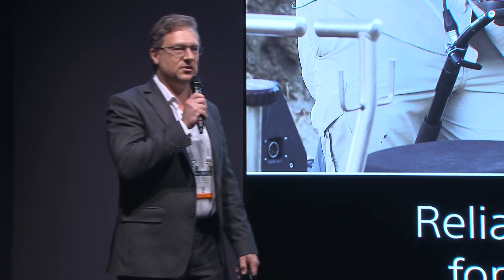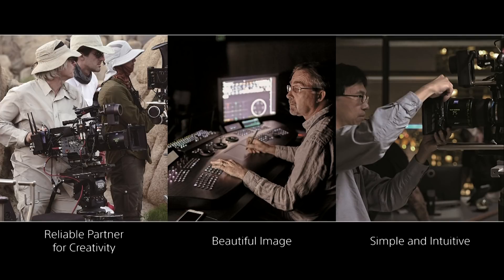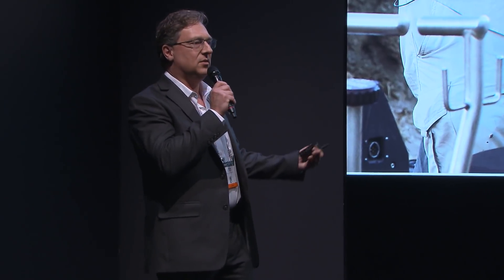So what is Venice? It's Sony's new adventure into full-frame motion picture camera technology. A couple of years ago, we started going back out into the field and talking to cinematographers, filmmakers, producers, directors, DITs, and so forth — asking what they need as their next generation motion picture camera system. After a lot of significant feedback, we arrived at the Venice camera system.